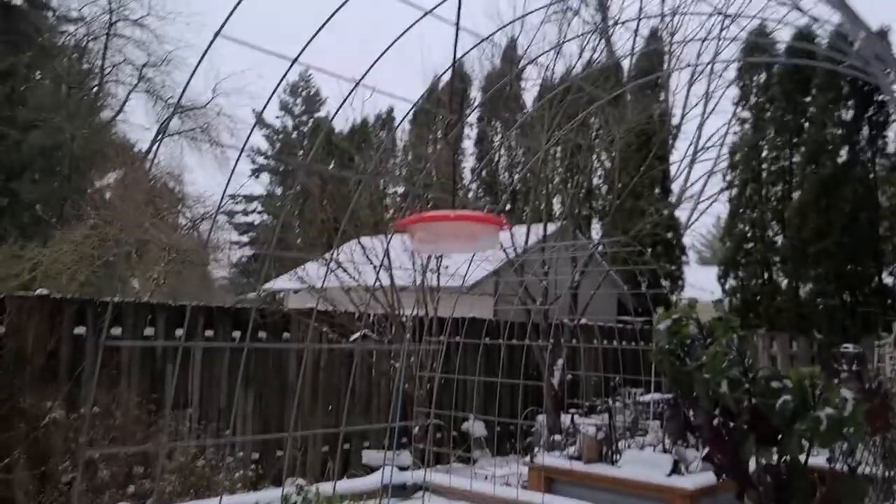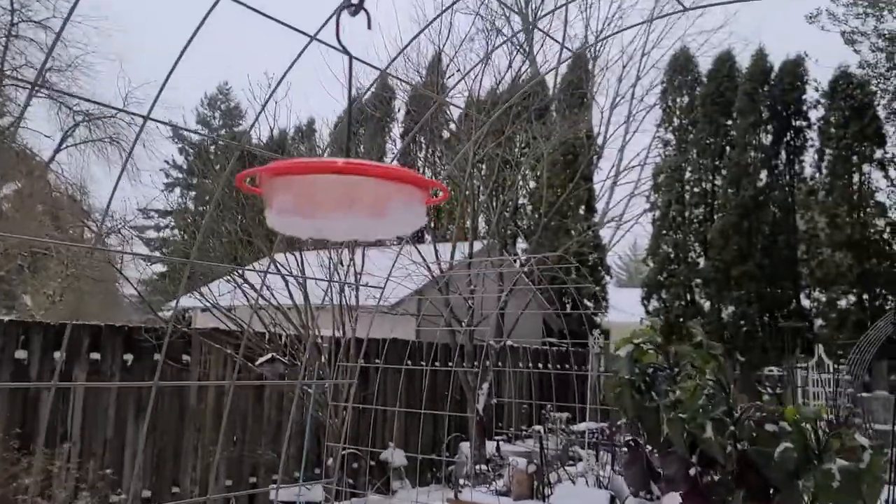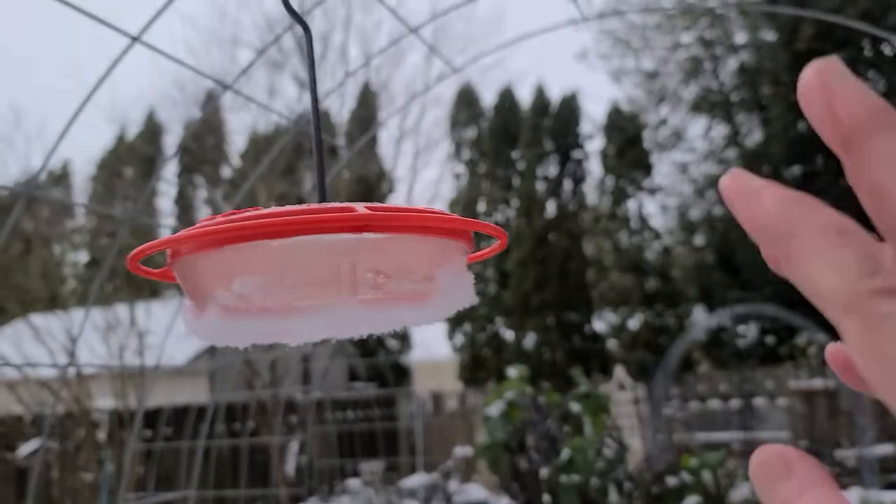Hey there everybody, it's Patty the Tinkerer's Wife here, and I am outside in the freezing cold — yes, it is freezing. It's 26 degrees here. I just put up a hummingbird feeder and I wanted to share a couple things with you out here, so let me do some quick sharing and then I'm going to go back in. Let me show you this hummingbird feeder.